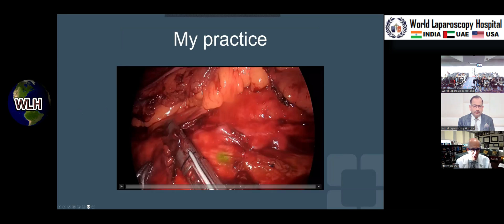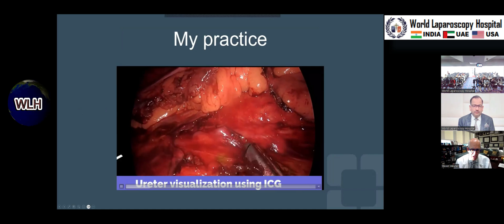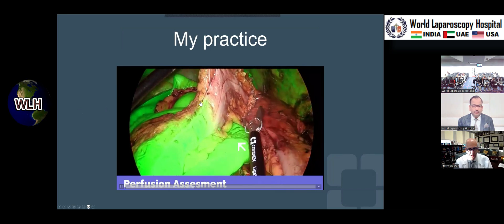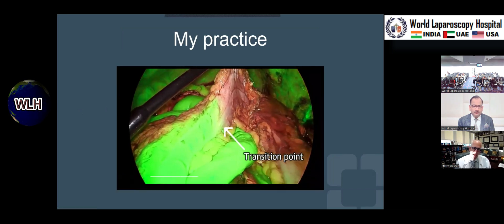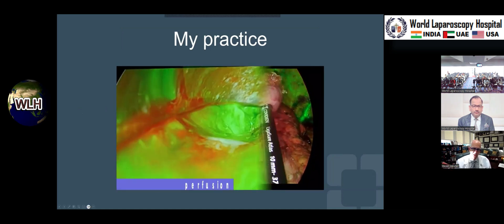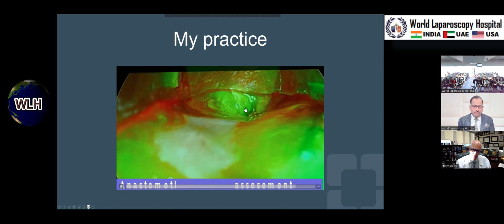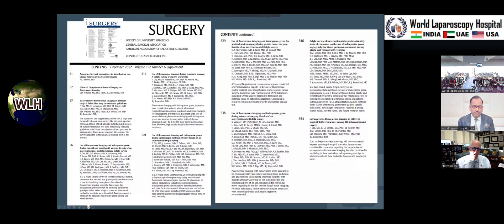In my practice, I use ICG in ureteric catheters — you can see the ureter coming into view — and then I pick my transition point based on ICG guidance to know where to make my resection margin. This is now transanally looking at a very low anastomosis, examining the mucosa. So I look at ureters and I look at perfusion.